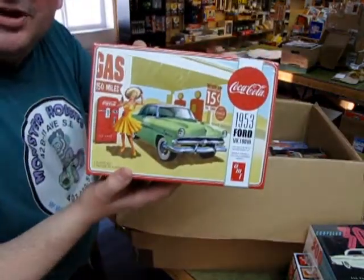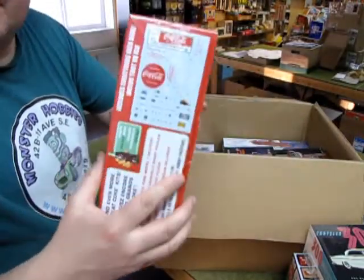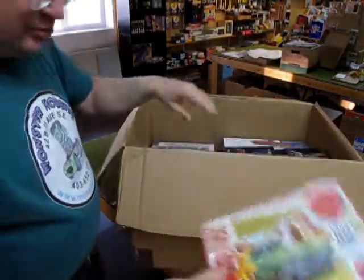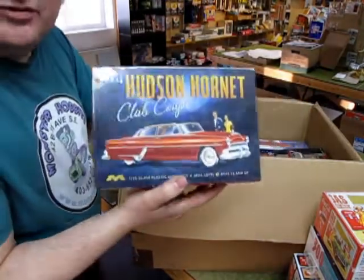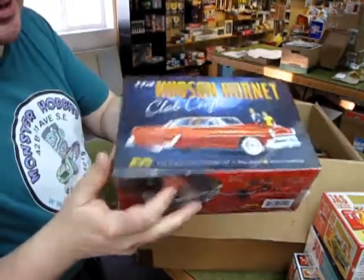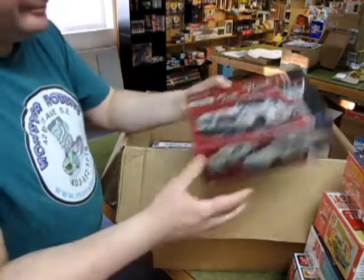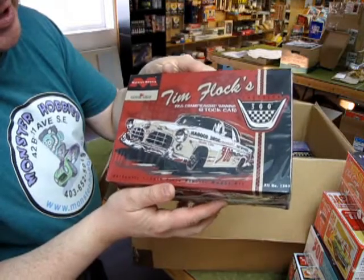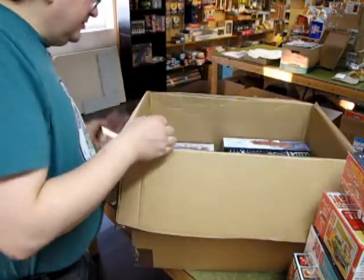Then we have this nice '53 Ford — another Coca-Cola edition that comes with Coca-Cola decals and the old vending machine. Another cool one from Mobius Models: a '54 Hudson Hornet — the amazing Hudson Hornet. This is the restyle done after the old torpedo-back style. We also have Jim Flock's 1955 championship-winning stock car, the Chrysler 300.